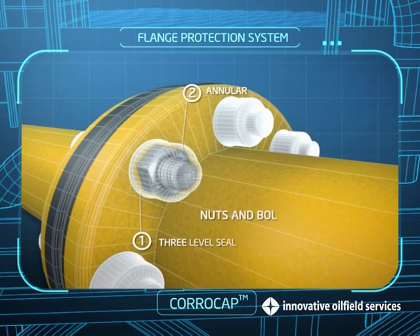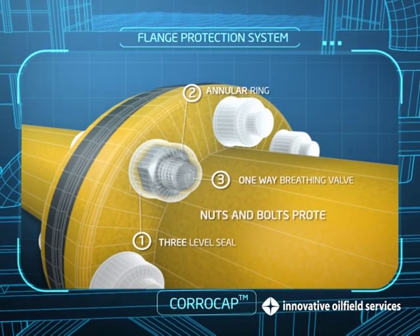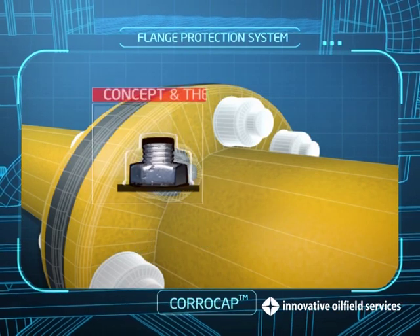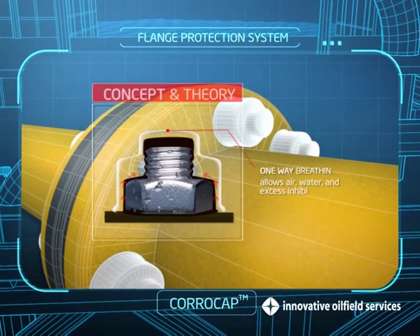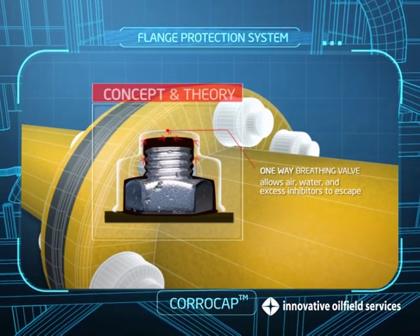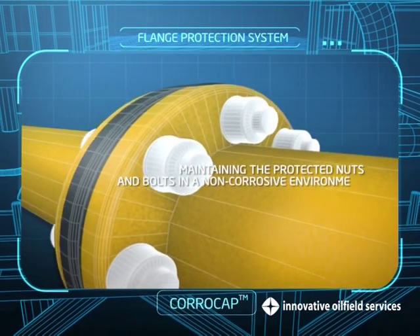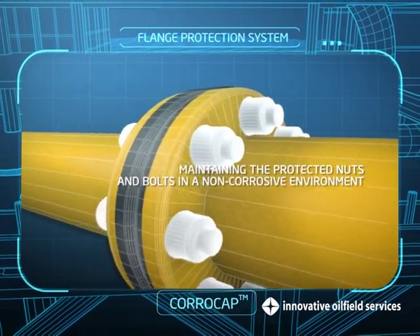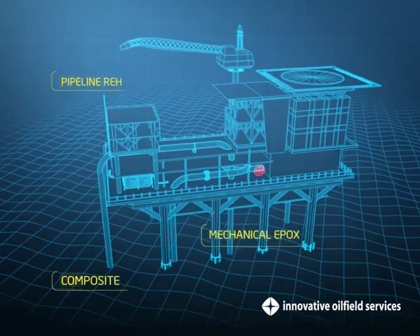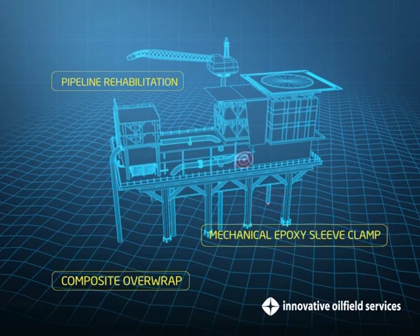CoroCaps possess ideal characteristics that make them the first choice in nuts and bolts protection. They incorporate a unique one-way valve that allows air, water and excess inhibitors to escape, creating a near-vacuum seal, thereby maintaining the protected nuts and bolts in a non-corrosive environment.